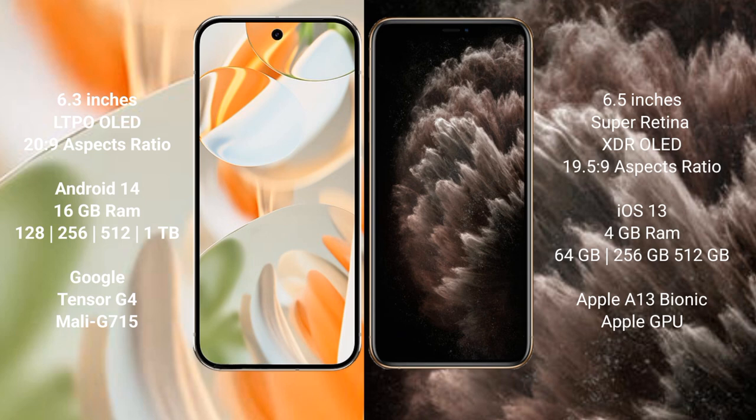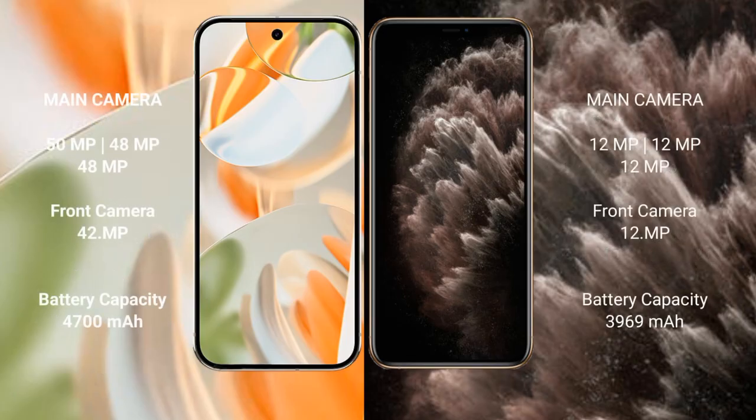Google Pixel 9 Pro features the Google Tensor G4 processor with GPU. iPhone 11 Pro Max comes with 4 GB RAM and 64 GB, 256 GB, or 512 GB internal storage, powered by the Apple A13 Bionic processor with Apple GPU.